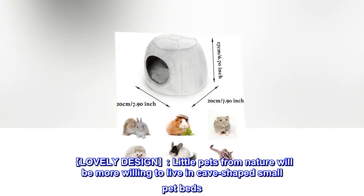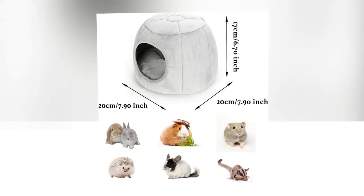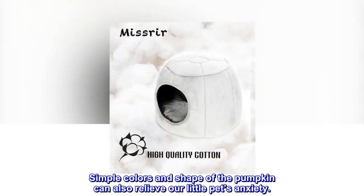Lovely design. Little pets from nature will be more willing to live in cave-shaped small pet beds. The simple colors and shape of the pumpkin can also relieve our little pets' anxiety.